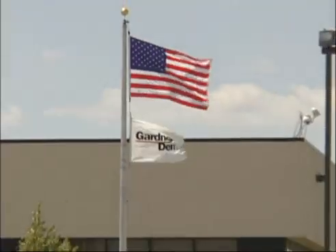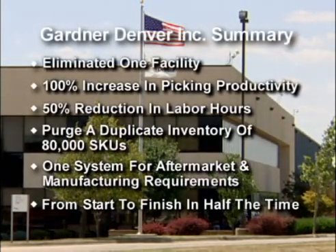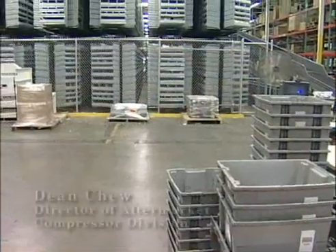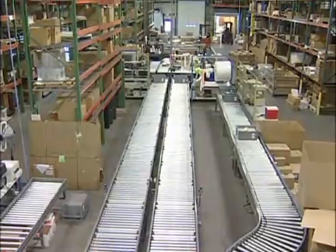For any large industrial manufacturer, to consider consolidating one facility into two existing facilities is challenging enough. But to increase picking productivity by 100%, reduce labor hours by 50%, and cut inventory levels in half — Gardner Denver completed this transition in record time without missing a logistics beat. What normally would have been a six or seven month project, Remstar did in about three or four months. The time frame to deliver those projects was unbelievably short.